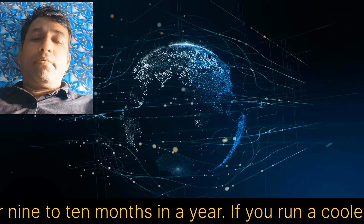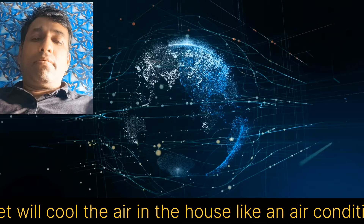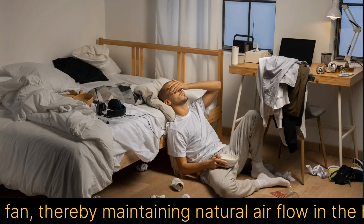If you run a cooler with it in the summer season, very cold air will come because it will not allow moisture to build up in the air of your house. This gadget will cool the air in the house like an air conditioner or cooler, purify the air and also act as a fan, thereby maintaining natural airflow in the house.